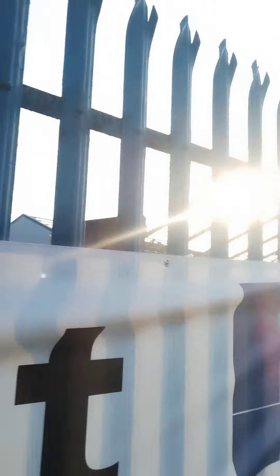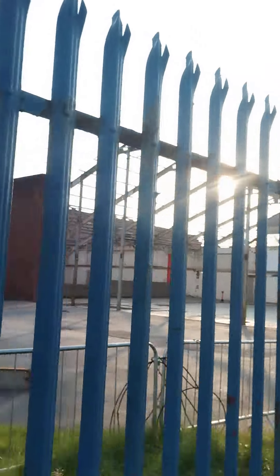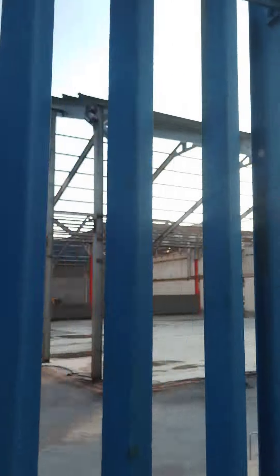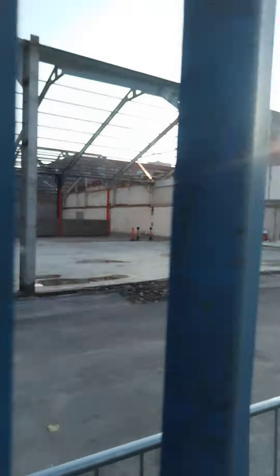I saw it on the side of the road and I thought, hey, what's happening to that building? I thought I could get in at first, guys — have a little explore round the place, have a little bit of a nosey. But as you can see, there's a padlock on the gate so I couldn't get in. But yeah, look at this — wow.